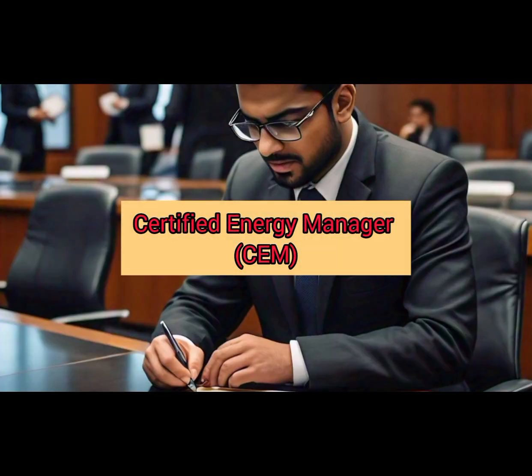Number 8: Certified Energy Manager (CEM). This certification equips you with the skills needed to manage and optimize energy resources efficiently.